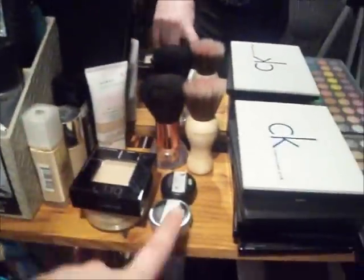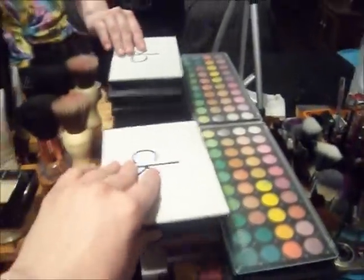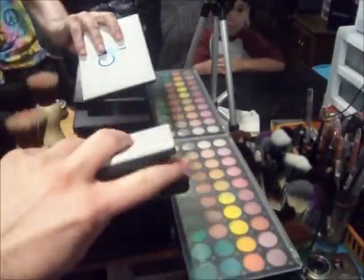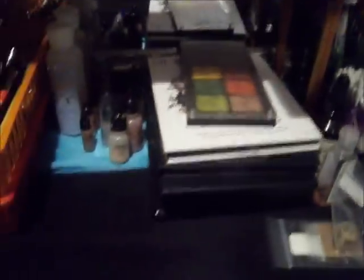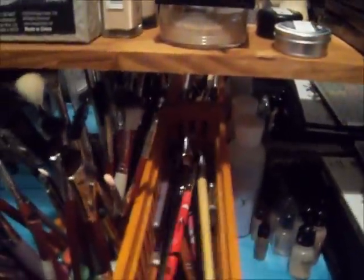Here are some foundations, some powders, some samples from Lush. Here's some of my smaller eyeshadow palettes, some long skinny ones, and then there's some bigger ones here — one, two, three, four, five — five down there. This is where I keep my thinner brushes, and then this is the ones I've already used that need to be washed.